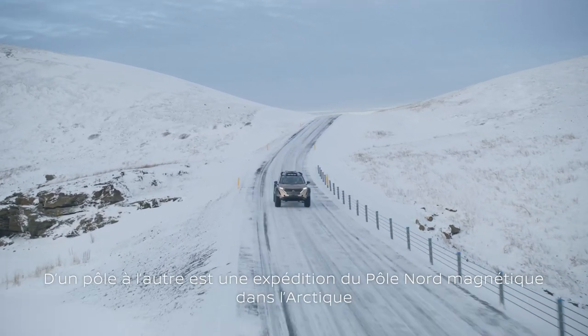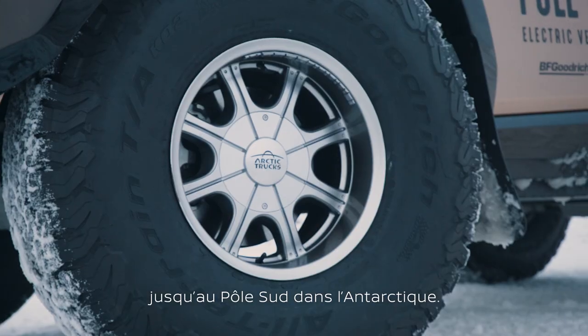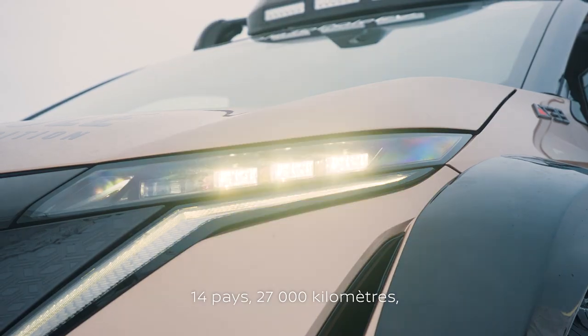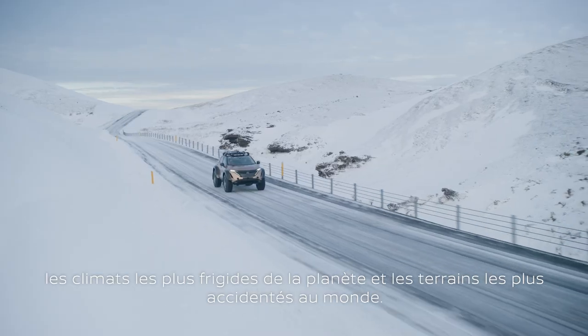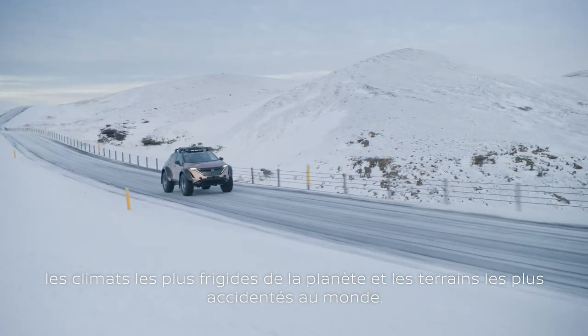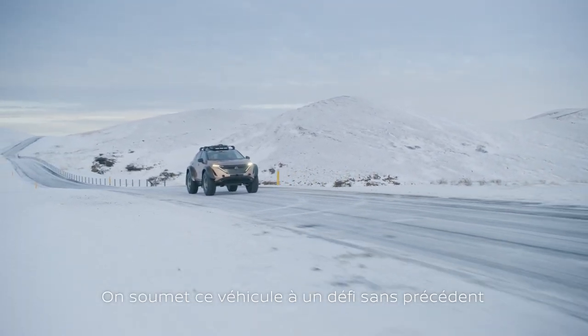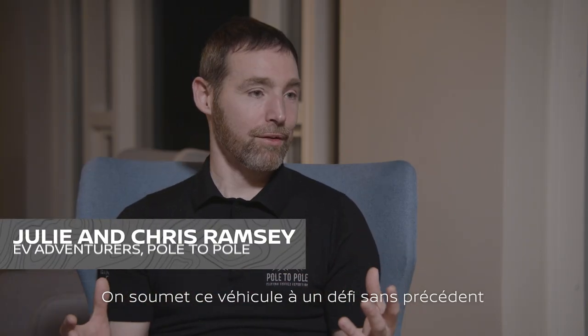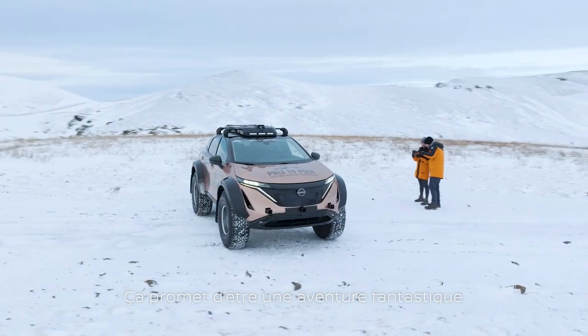Pole to Pole is a drive from the magnetic north location in the Arctic all the way to the South Pole in Antarctica — fourteen countries, 17,000 miles, experiencing everything from the coldest environment on the planet to some of the hilliest terrains in the world. We're putting this vehicle through its toughest test, but it's showing its capability and it's going to be an amazing adventure.